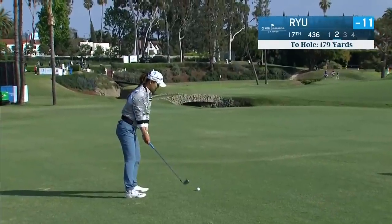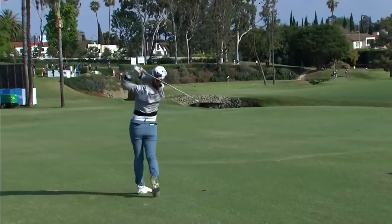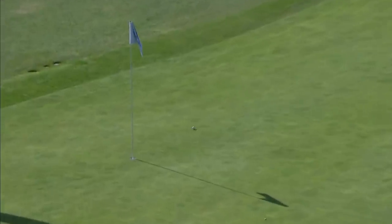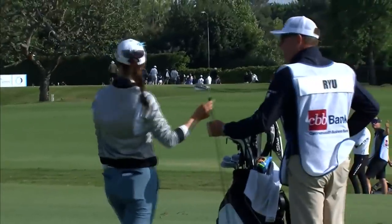Second shot at 17 for Soyeon Yoo — from 179, nice line on this. Wind from the right. This is on a good line. Tremendous line. Hold on a minute — hold on. So close. Shot of the week — shot of the week indeed.